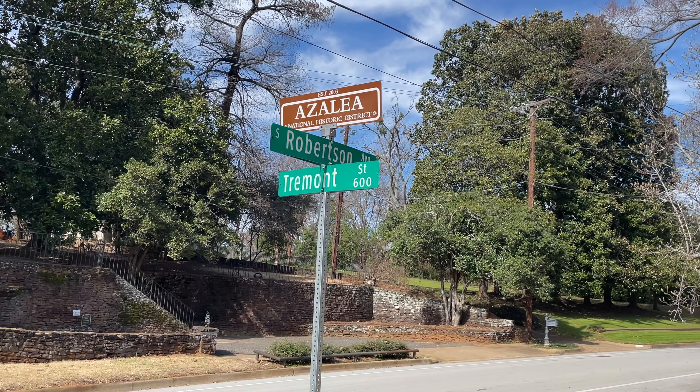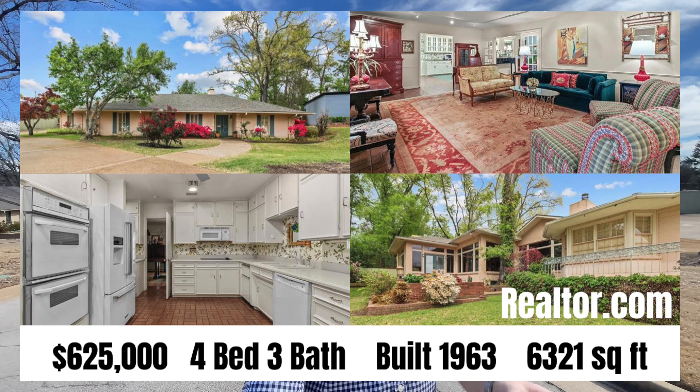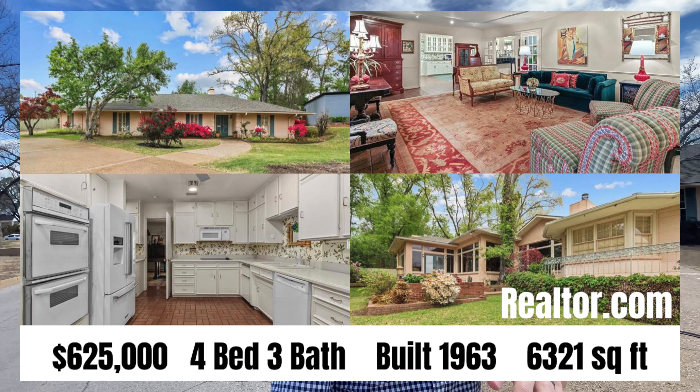Let's head on to our second street now and have a look at a home a little bit higher in the price point — stick around to the end of the video because we're going to have a couple of multi-million dollar homes. We've made our way to Tremont Street now. The home I'm going to show you is for sale at $625,000. It is a four bed, three bath, three half bath — 6,321 square feet — and it was built in 1963.